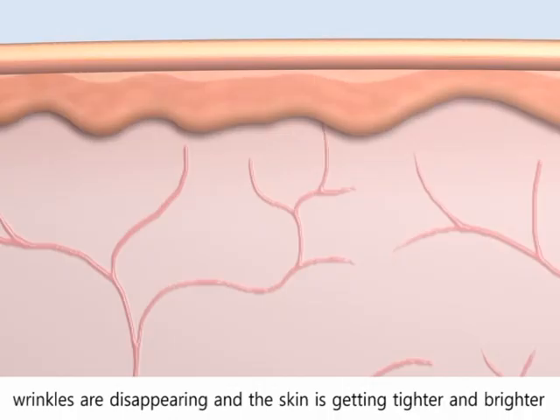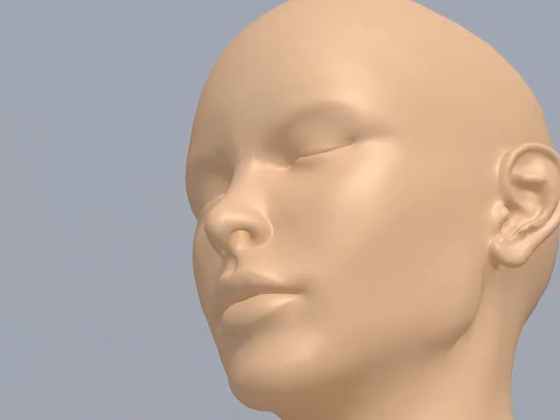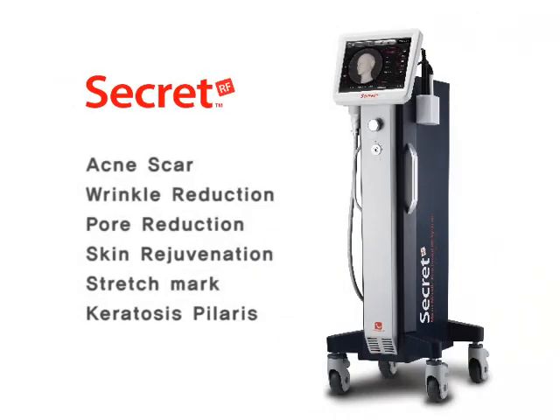The skin color gradually brightens over time. After the treatment, wrinkles are disappearing and skin is getting tighter and brighter. Secret is the best choice for a non-surgical skin rejuvenation system that you can trust.